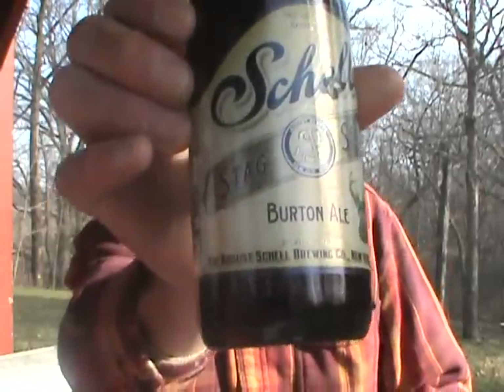It's been cellared for about nine months. It was a very sweet beer — I gave it a nine out of ten, it was darn good fresh. So I'm going to see what it's like after about nine months of aging.